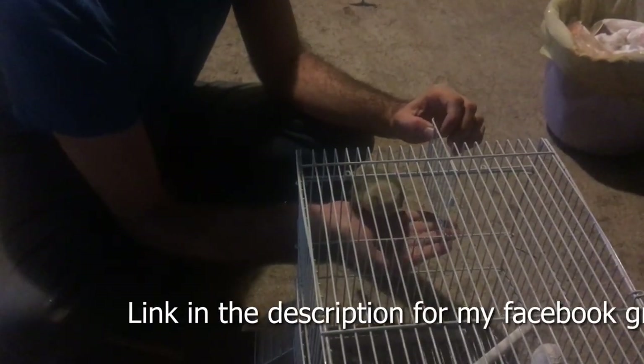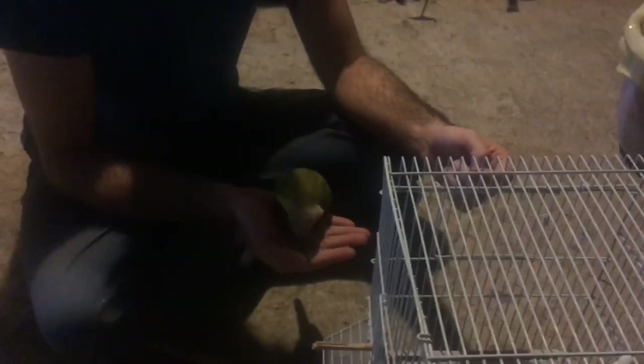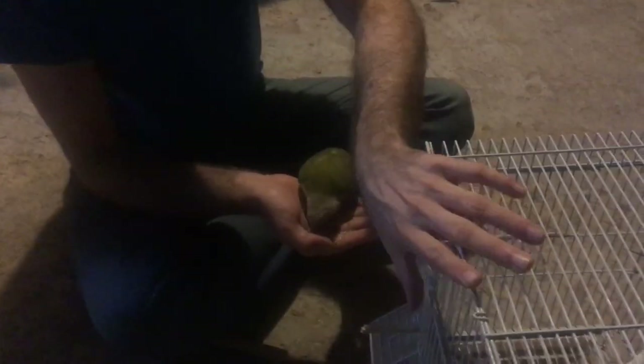Finally, if you can't take care of the parrot, the last thing you want to do is release it into the wild, because where you live it is probably not a suitable environment for that type of parrot to survive. You may need to find a shelter or someone else willing to adopt the parrot if you cannot care for it yourself.